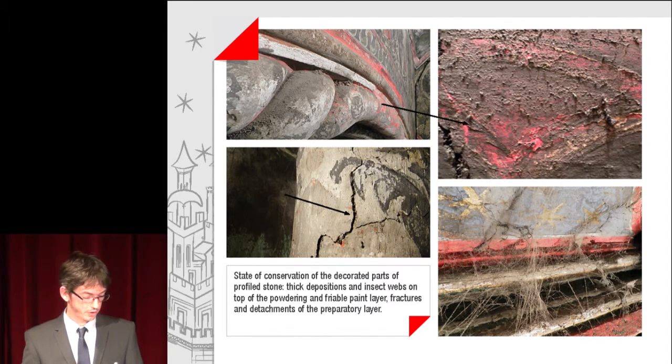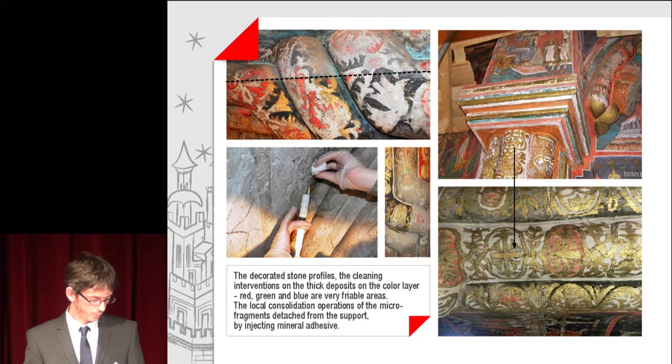State of conservation of the decorated parts: profile stone with thick deposits and insect webs on top of the powdering and friable paint layer. Fractures and detachment of the preparatory layer are visible. The cleaning interventions on thick deposits on the coloured layer — red, green and blue — are in very friable areas. Local consolidation operations of the micro-fragments detached from the support were carried out by injecting mineral adhesive.